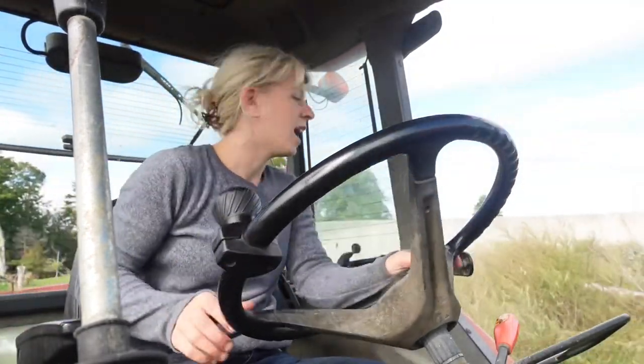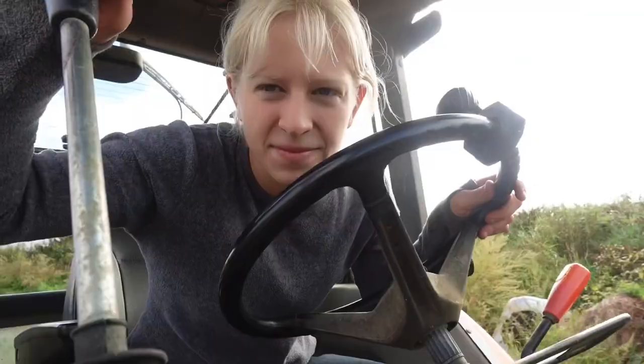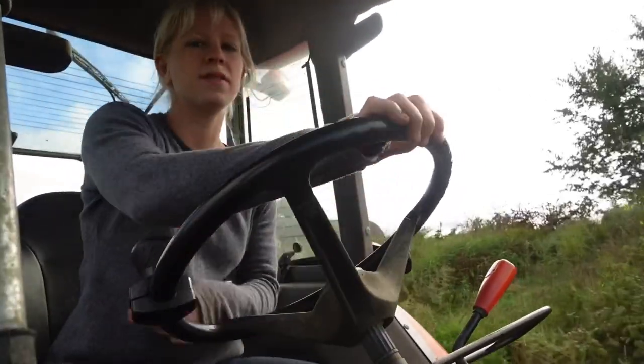I thought the camera was turning around so Brent was waving to you guys, but it's not, so hello from Brent. It better not be just focusing on that — it's focusing on me. We'll just turn it a little bit so we can see.